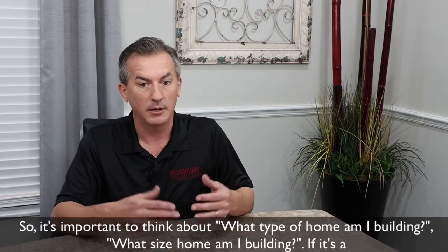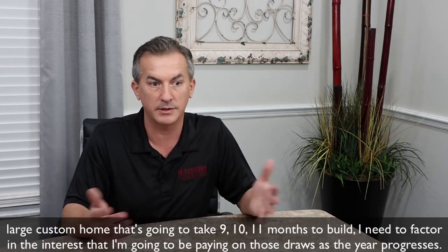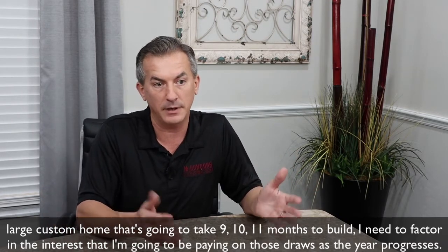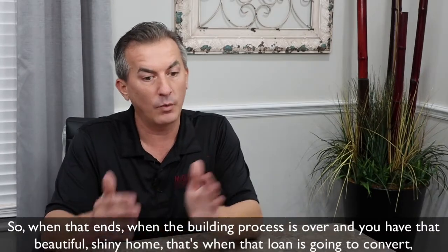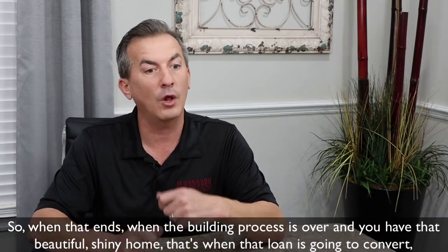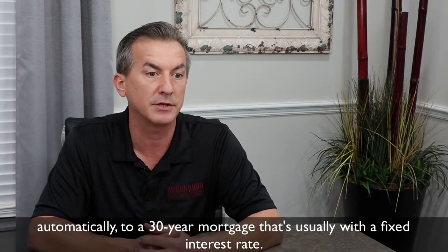It's important to think about what type of home and what size home you're building. If it's a large custom home that's going to take 9, 10, or 11 months to build, you need to factor in the interest you're going to be paying on those draws as the year progresses. When the building process is over and you have that beautiful shiny home, that loan is going to convert automatically to a 30-year mortgage, usually with a fixed interest rate.